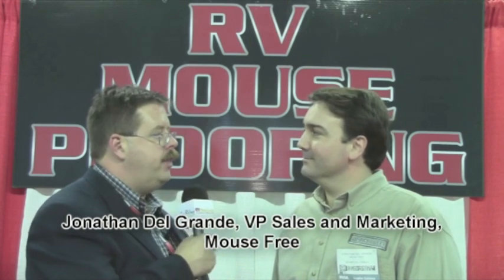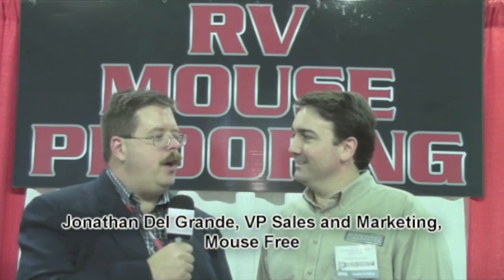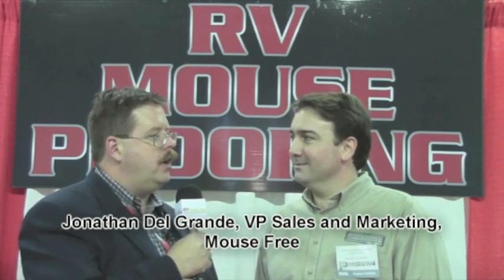I'm here with Jonathan DelGran who is the sales manager for Mousebirth. Jonathan, thank you for joining us today. Very nice to be here with you. You have a very interesting product that I wanted to take a look at and it's called Mouse Free. Can you tell us a little bit about that?